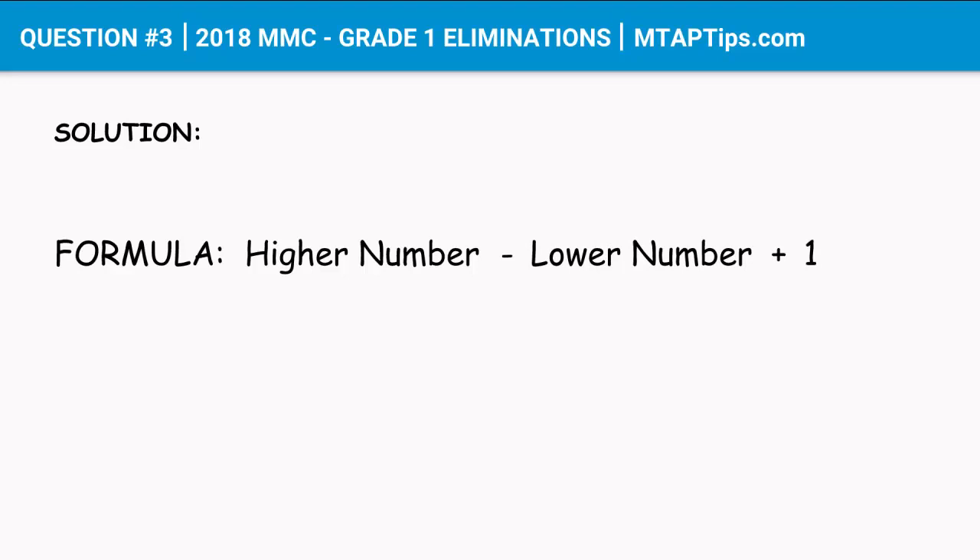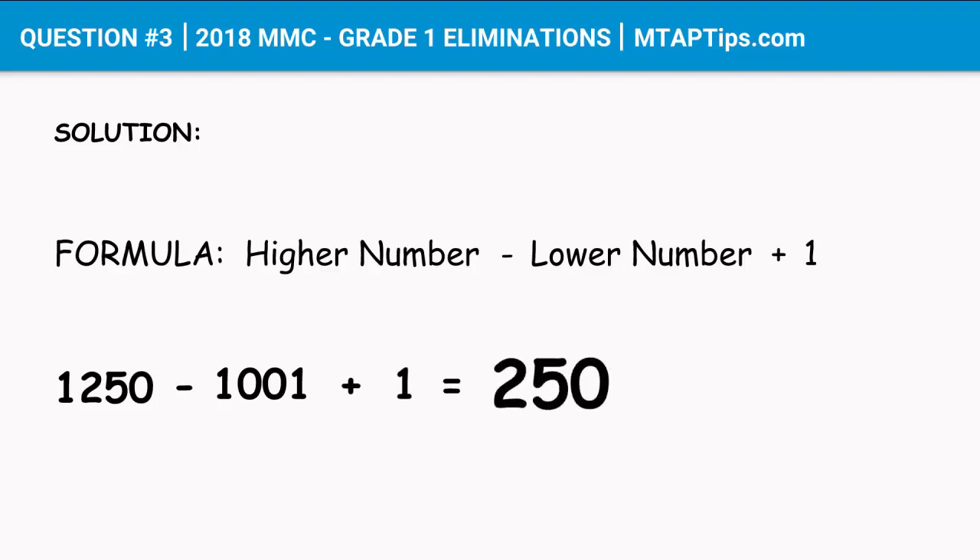And if we apply this formula, we'll get 1250 — which is the last ticket sold — minus 1001 — which is the first ticket sold — plus 1. And we'll get 250. So there were 250 tickets sold by Luis.